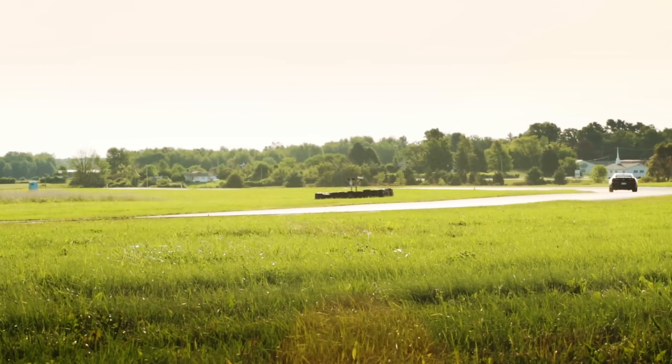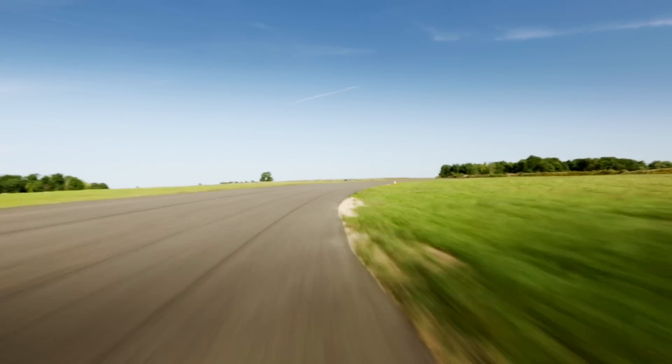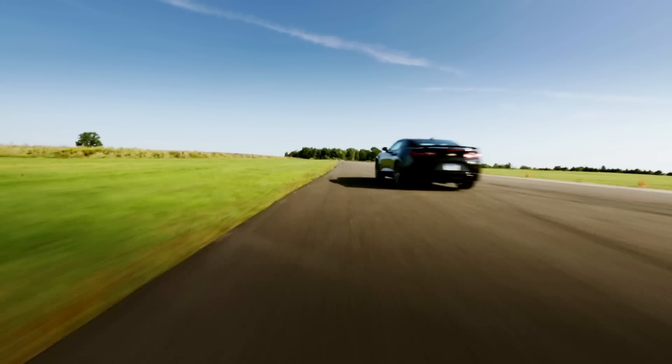The six-speed manual transmission shifts decently well. The eight-speed automatic is optional, but with a muscle car, you can't get an automatic — you need a manual.